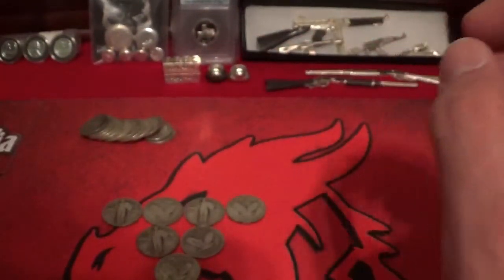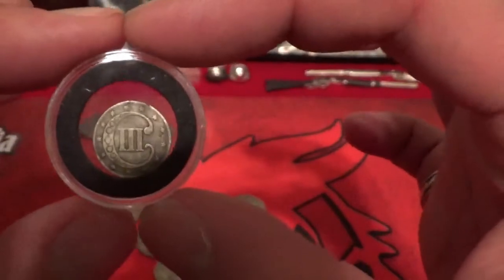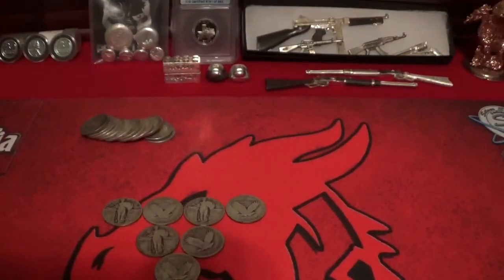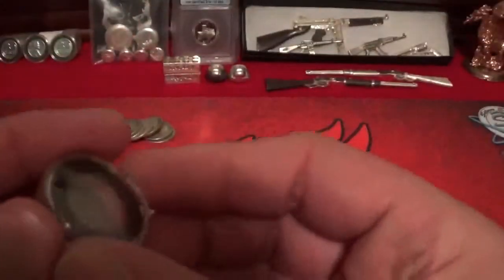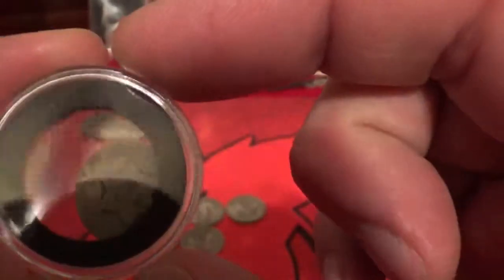Two of the special little guys I got — and these are itty bitty. This is a silver three-cent coin. They're both from the 1800s, but one actually takes the cake of being my oldest coin. This is an 1851 three-cent coin. It's got a little bit of wear, but it's just a tiny little thing. They're rare, they're hard to get, and I've never seen one.